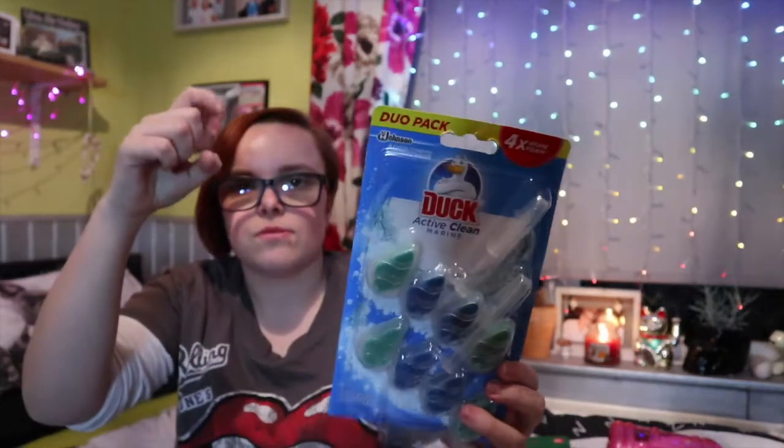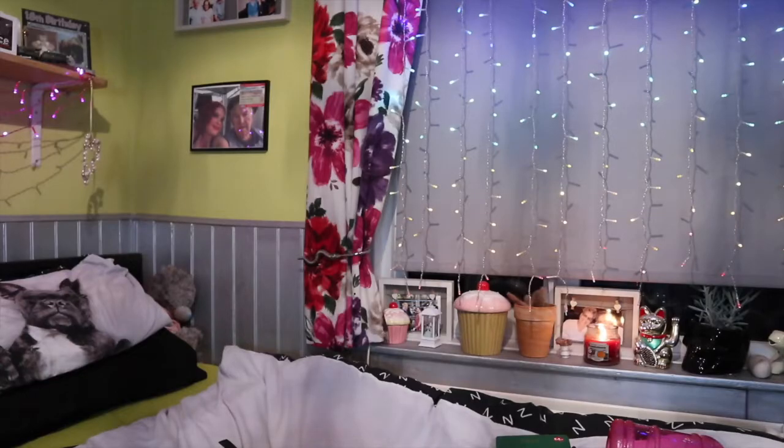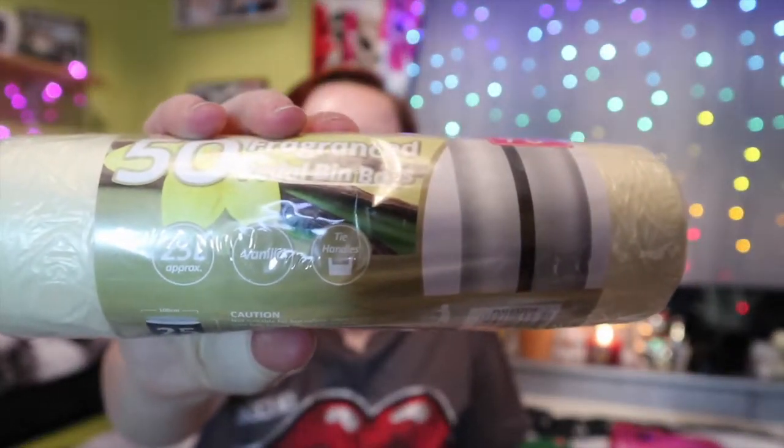Next thing we picked up — very boring but very good — was this Duck toilet clip thing. You know, it just hangs over your toilet and you get two in a pack. I then also picked up bin bags for 75p. These are the fragrant bin bags that I've wanted for absolutely ages but couldn't find anywhere. Pound Stretchers had loads of them. I got the apple scent — you get 50 in a pack — and also the pink sweet pea scent and vanilla.